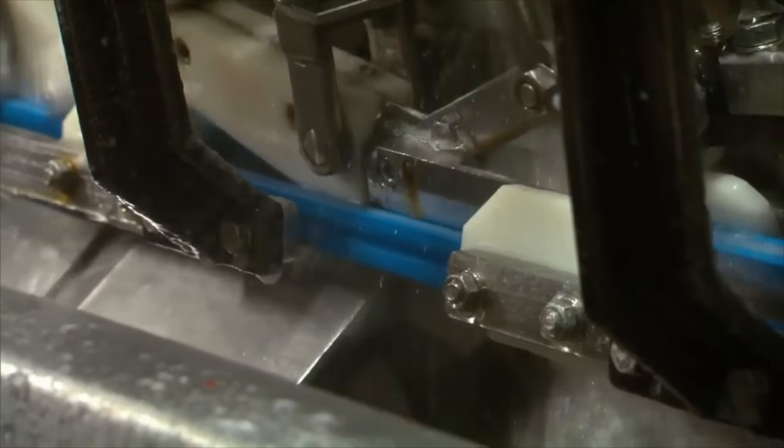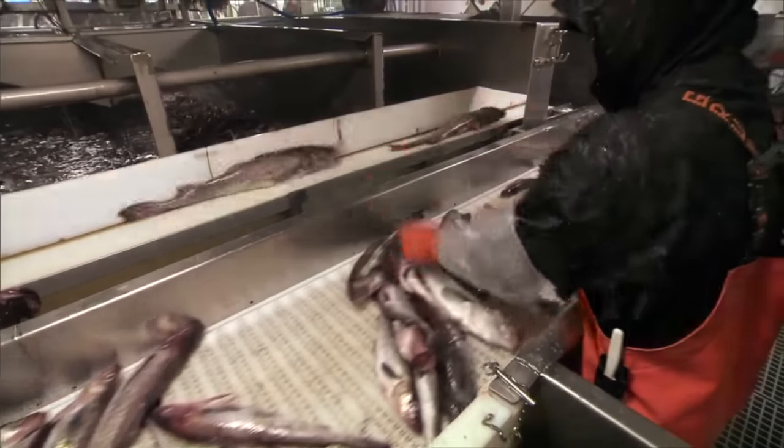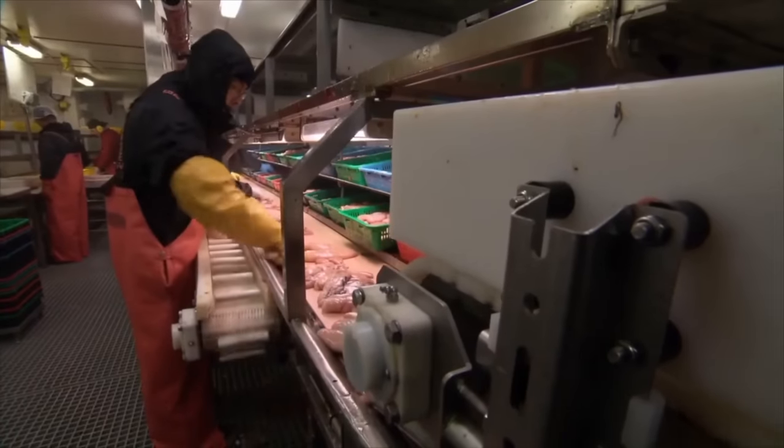The workers first sort the fish by size, and then machines are used for decapitation. These machines handle 150 fish per minute, followed by manual deboning and skinning. At this rate, 100,000 Pacific cod can be processed in an hour.